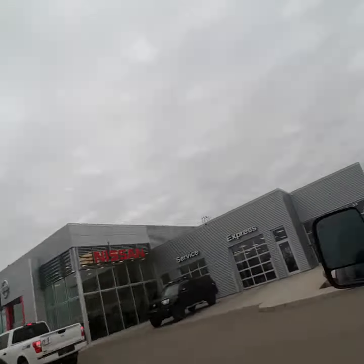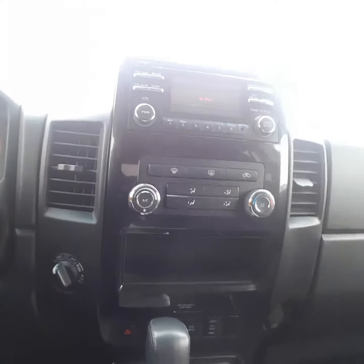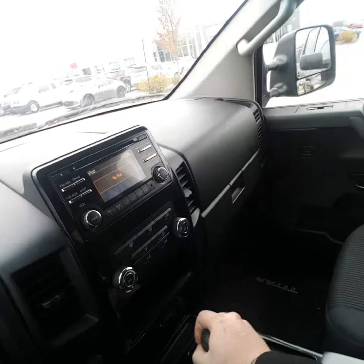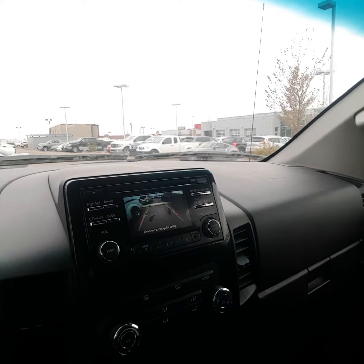Love this truck a lot. Let's go on the inside real quickly. You still got your tow mode, your 4 high, 4 low right there. There's your backup camera and it has the guidance lines on there as well.